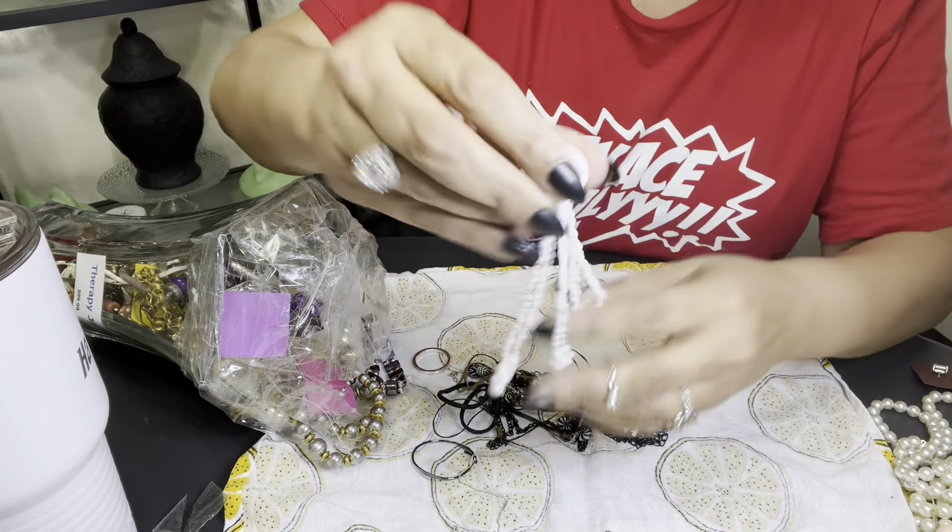This little thing is leaking some glitter or something. But yeah, that's it. Some faux pearls. That's what was in the $99 jewelry jar, y'all. $99. Do you see that?